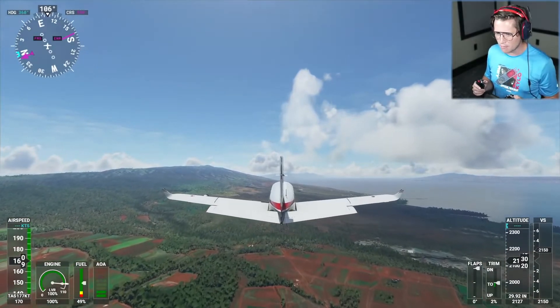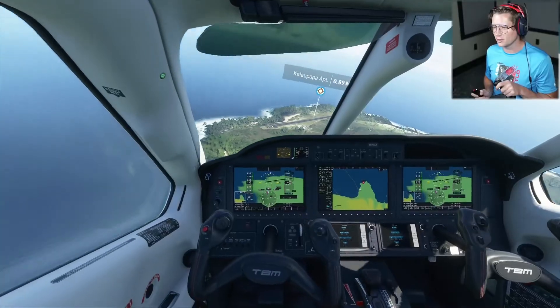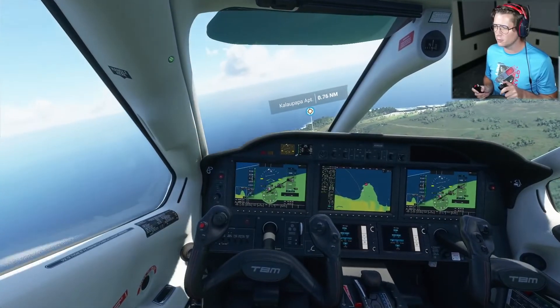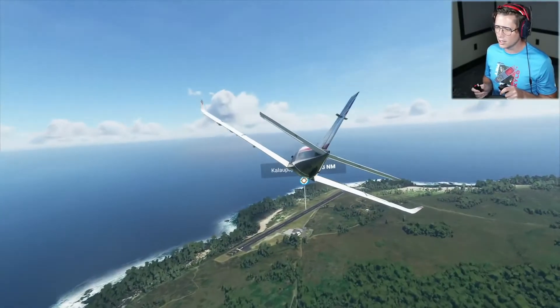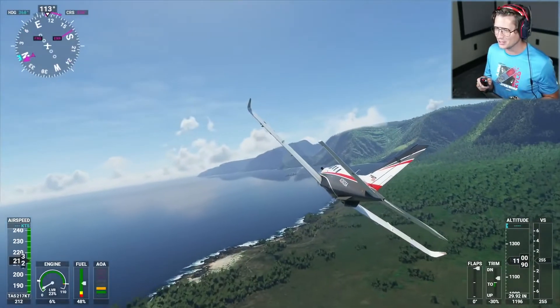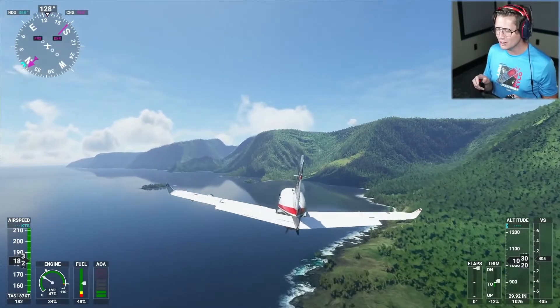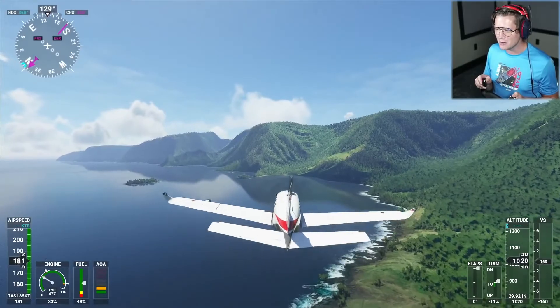It looks like we do have some mountains coming up here, but nothing too crazy. This little airport over here — that's pretty cool, just going to go casually buzz by it, definitely a little local one. Oh, those are the mountains I was talking about. This is incredible!